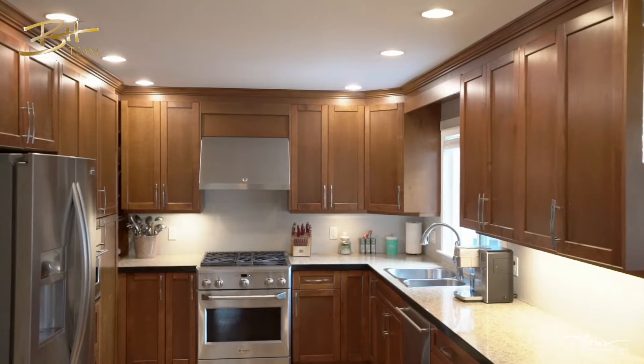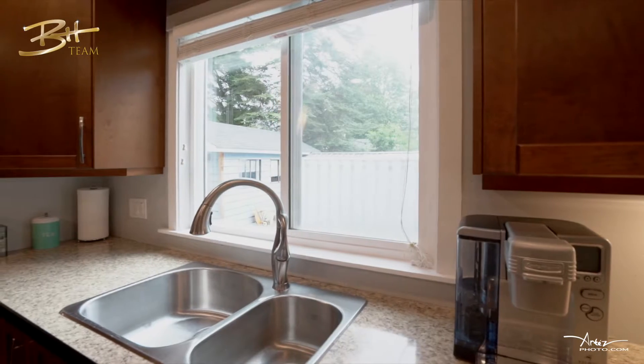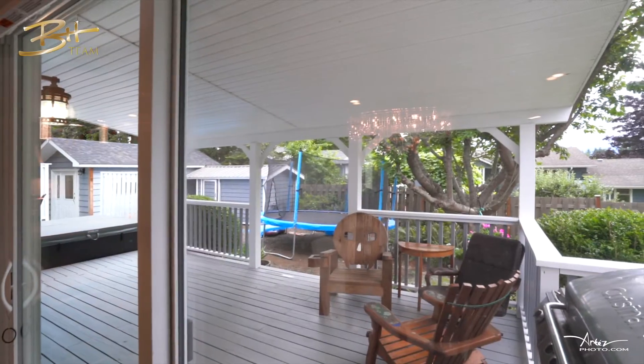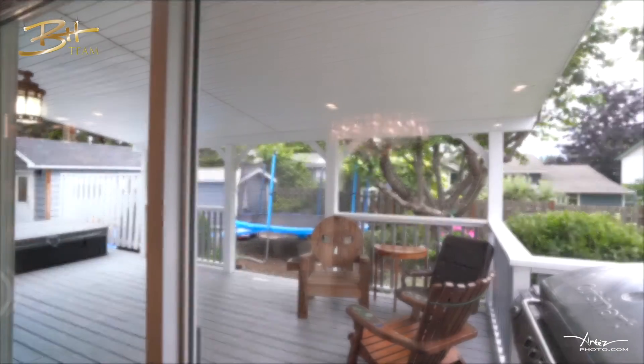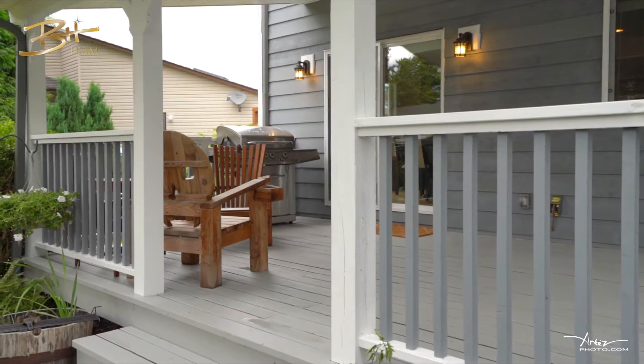The kitchen in this home is a chef's dream, with gas appliances, hot water on demand, a speed oven, and no shortage of counter space. Step out the sliding glass doors of your kitchen and dining area to your private deck and backyard, where you'll be sure to spend all of your summer evenings.